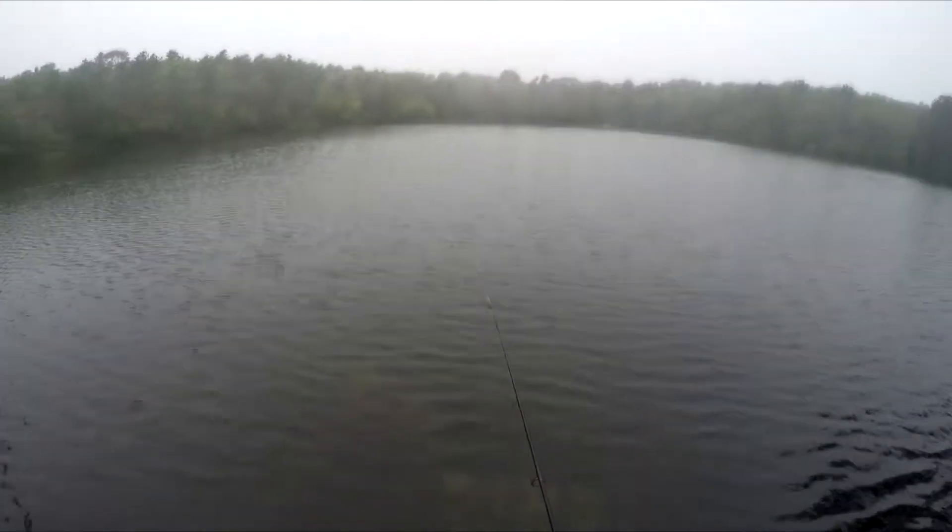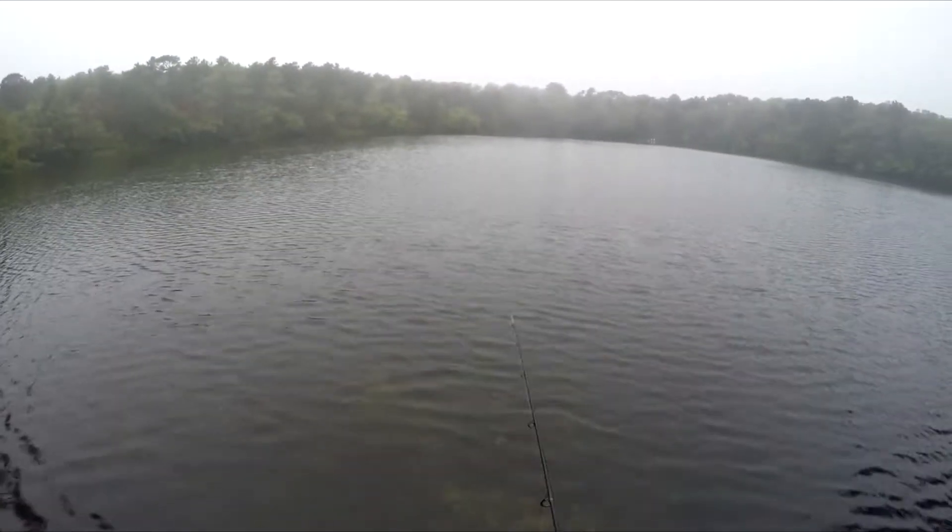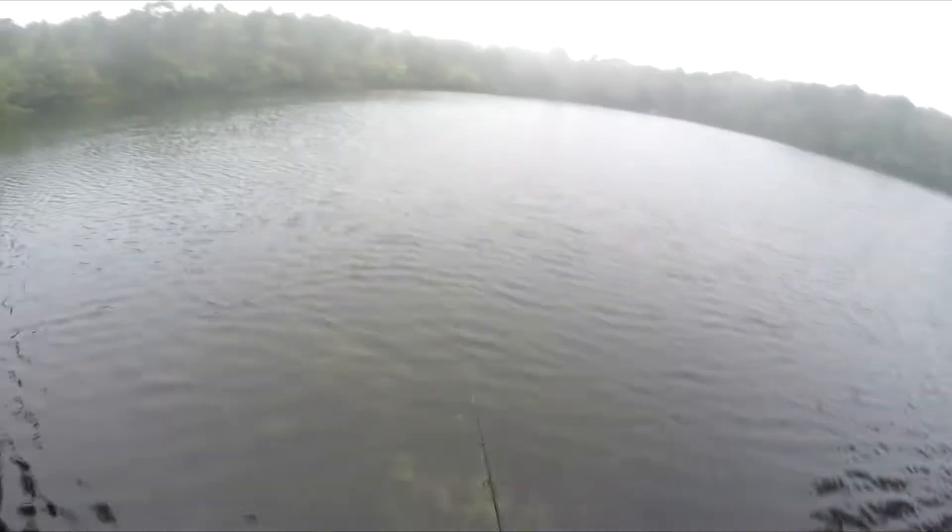Hopefully we'll catch a fish — it'd be kind of nice. Maybe, maybe not. I'll just delete this footage later.